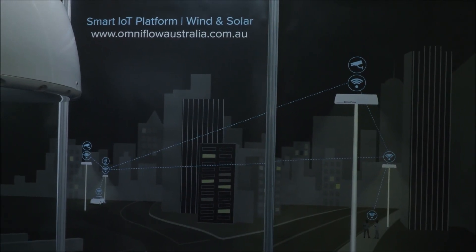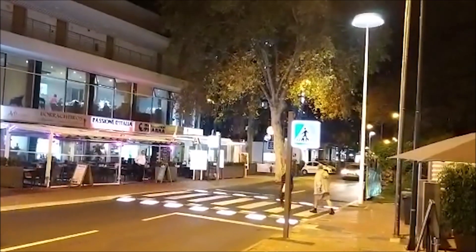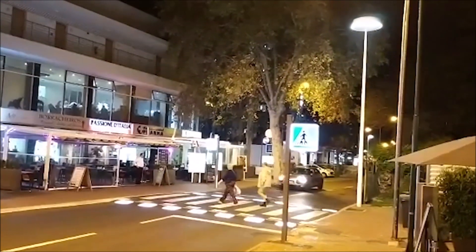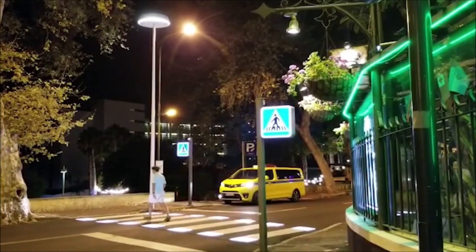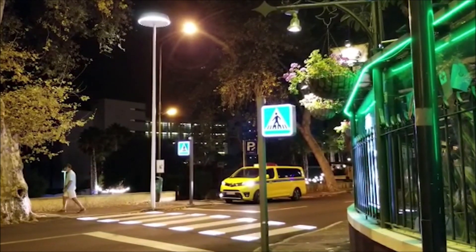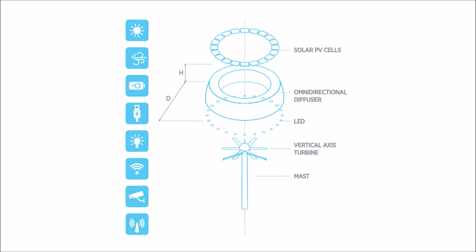You can use it in what they call the Internet of Things. So a network of these lights in a development could all have — they could power security cameras, they can have USB charging points at the base, and none of it connected to the mains. Whilst this isn't solar per se, this is where things are going.